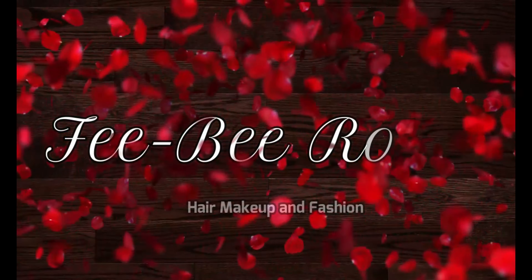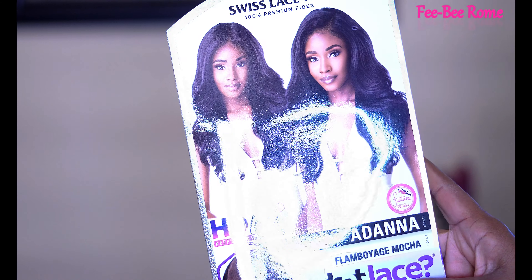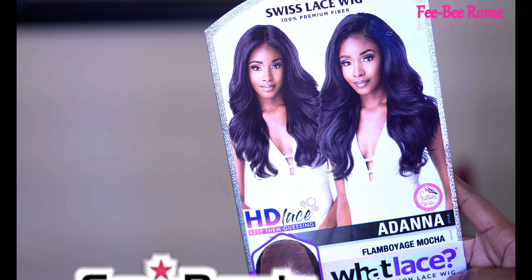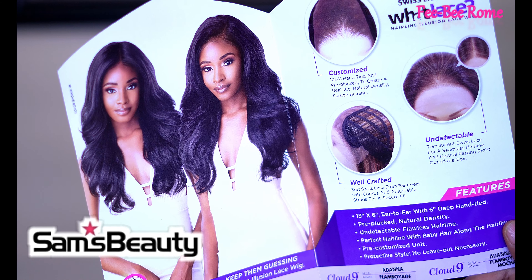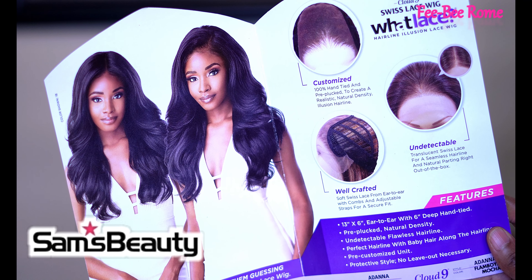Let's get into what little sis, big sis — Adena — is all about. Big shout out to samsbeauty.com for sending me this unit to do a review on, y'all — already know it is highly, highly appreciated. They are awesome with the shipping, y'all. So if y'all do need a wig, go ahead and check them out — very good company.